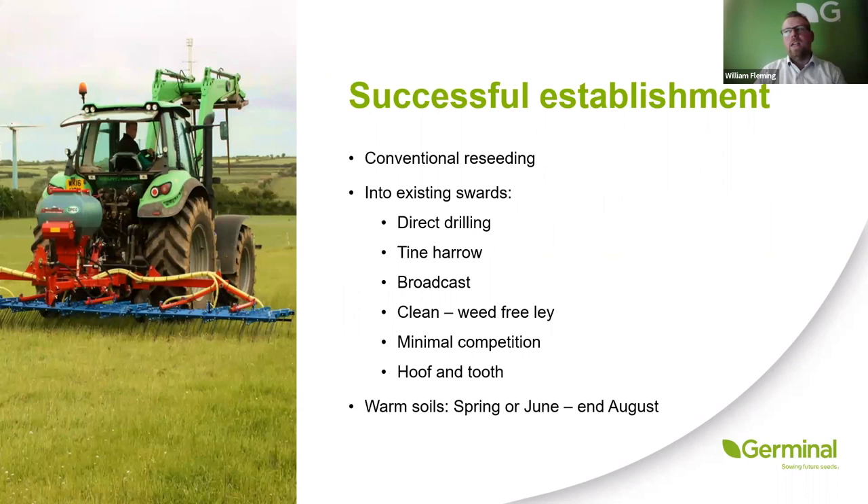For successful establishment, the same rules apply in terms of soil pH, soil structure as a full reseed. We need to get seed to soil contact — that's the most important thing. We really want to try and get rid of any old thatch, clean it out, and make sure you've sprayed off any weeds. For grass in particular, you want to do it after the spring flush has passed — perhaps end of May, early to middle of June onwards — when soils are still warm but grass is past the peak of its growing, to get establishment while there's still moisture there.